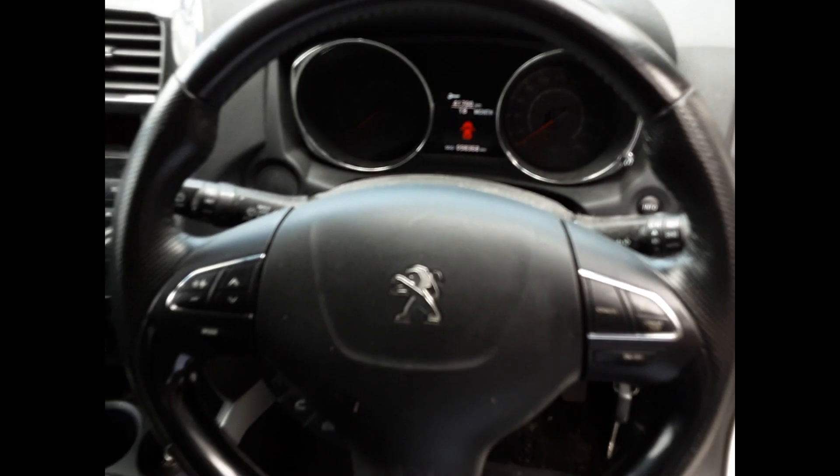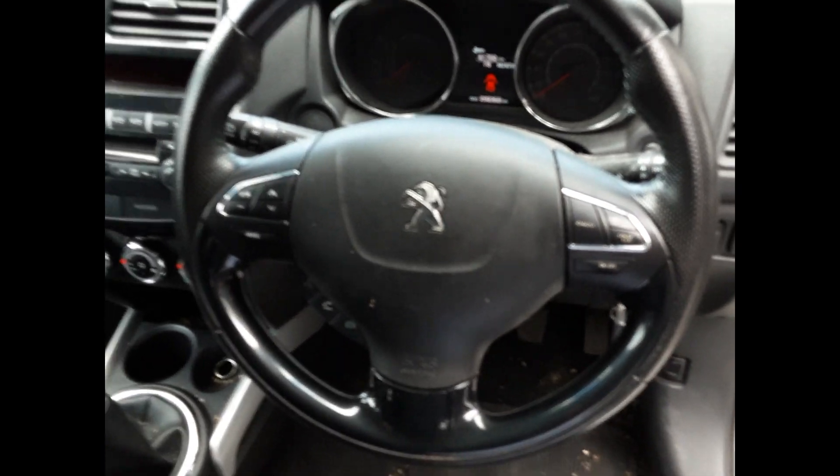Factory 6-stack CD player. Courtesy lamp. Left-hand sun visor. Right-hand sun visor. Instrument cluster and a tidy 3-spoke leather steering wheel full of cruise and audio buttons.